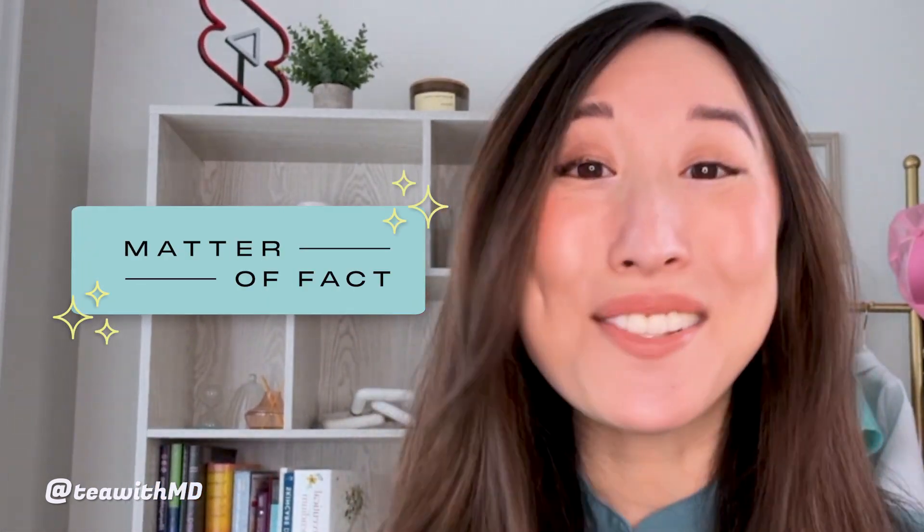Hi everyone! I'm Dr. Joyce Park, board-certified dermatologist, and you know I'm always on a quest to discover and review new skincare brands. Today I'm really excited to bring you an in-depth review of some pretty amazing science-backed skincare products from the brand Matter of Fact, which is newly launched at Sephora.